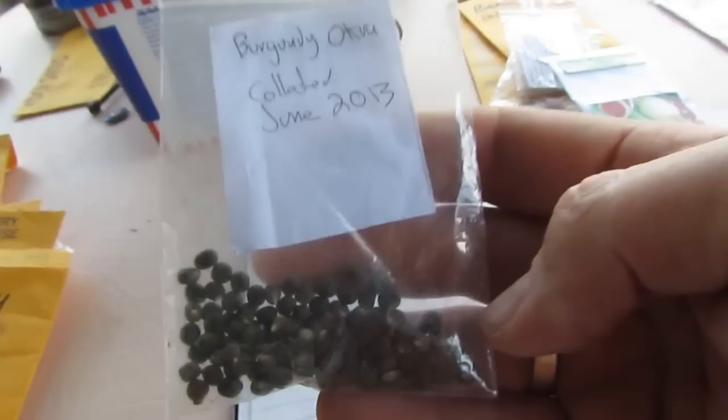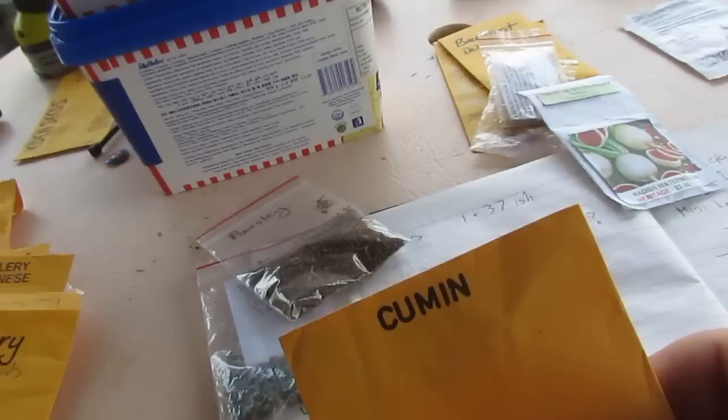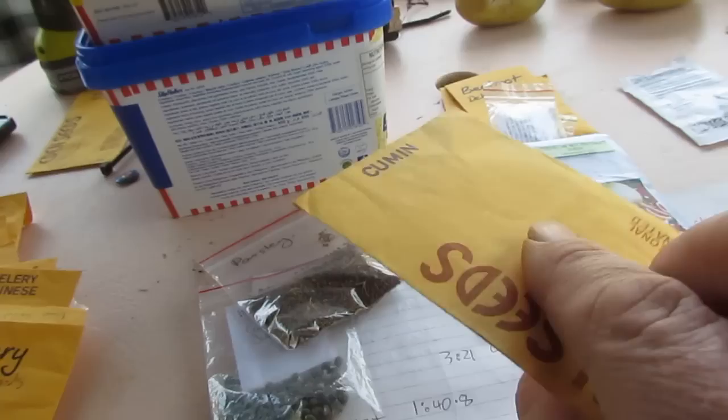Some of our saved burgundy okra seeds — that'll be going out. We also have some parsley that we've saved. Cumin — never tried growing cumin, but I love it as a spice; it's one of my favorites. That shall be going out.